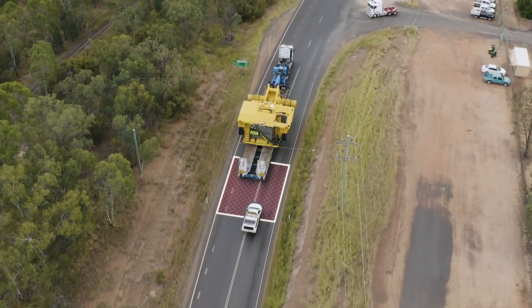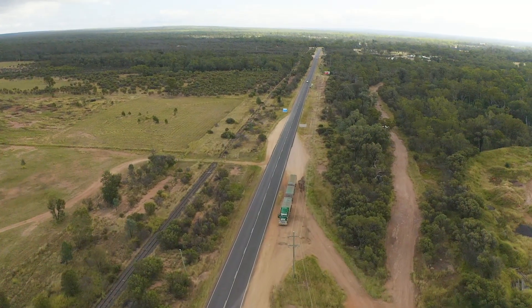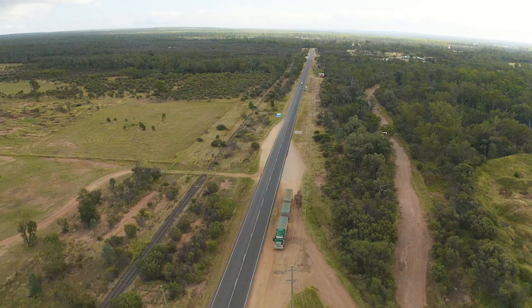If there's no pilot or escort, don't overtake unless there's a very long straight stretch of road and you can see clearly what's ahead.